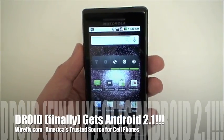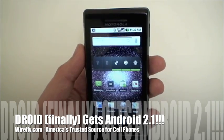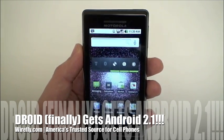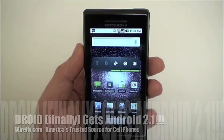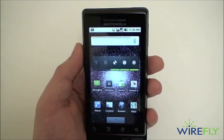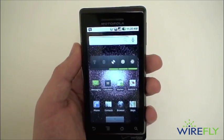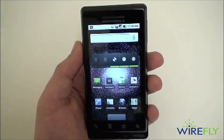I'm Art from Wirefly.com. Droids around the office here have been getting their official Android 2.1 update starting last night and continuing on this morning. So we thought we'd do a quick video rundown of everything that 2.1 has to offer for all of our Droid users out there.